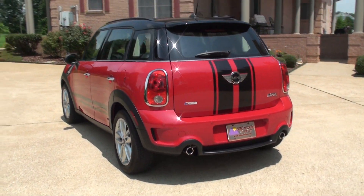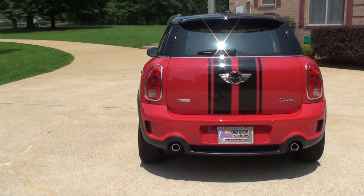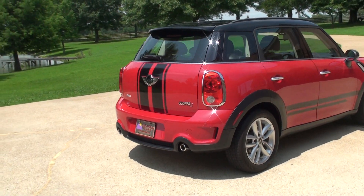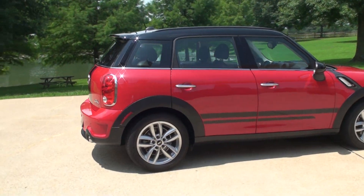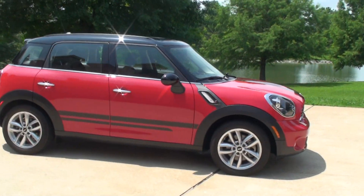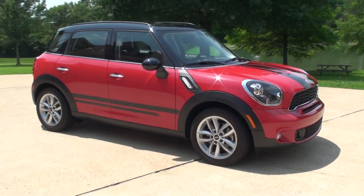It's got the backup sensors, dual exhaust. It's got the turbocharged engine, six-speed manual. A blast to drive, a lot of fun.